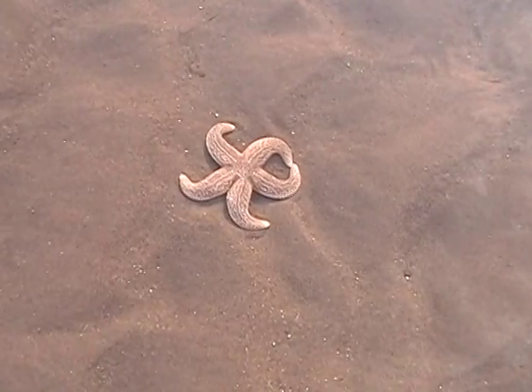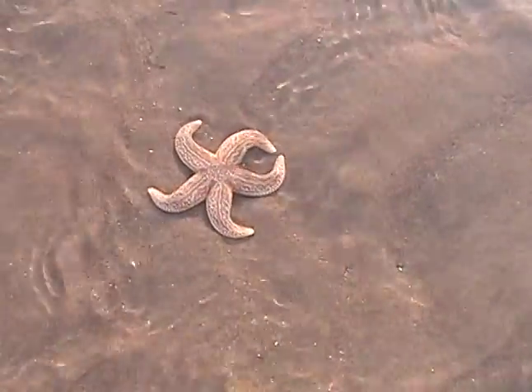There's another starfish. I believe that's called horse hair.